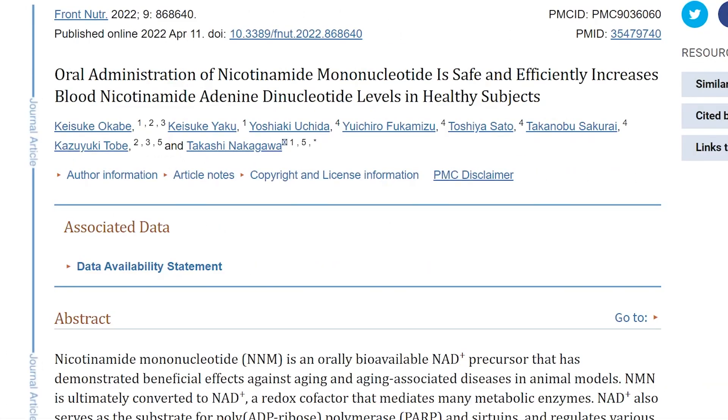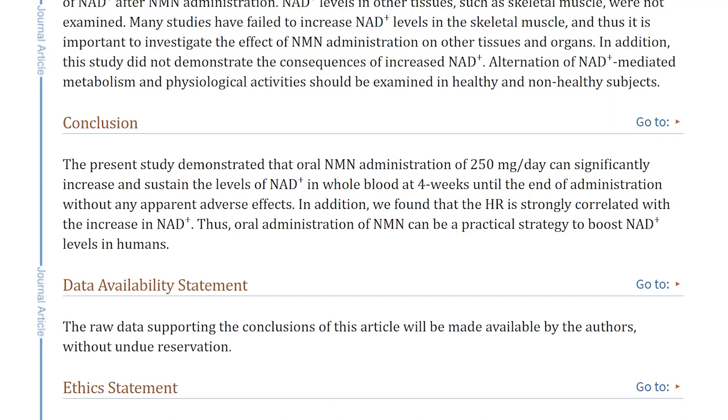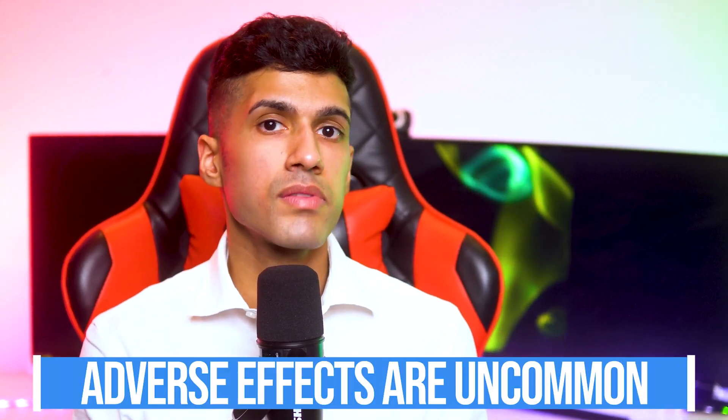A study done within the past several years showed that oral administration of NMN is safe and efficiently increases blood NAD levels in healthy subjects. They were ingesting only 250 milligrams a day. The study demonstrated that oral NMN administration of 250 milligrams a day can significantly increase and sustain NAD levels in whole blood at four weeks until the end of administration, without any apparent adverse effects. After going through a number of anecdotes, I really haven't seen anyone mention that adverse effects take place after the four-week mark.